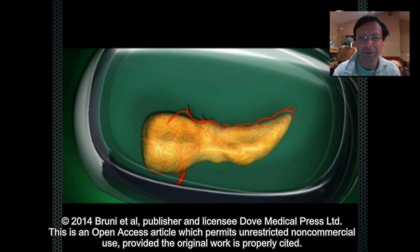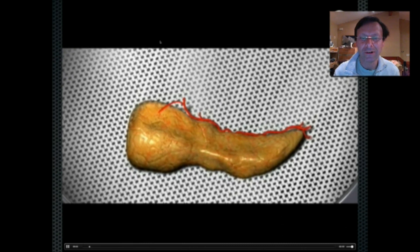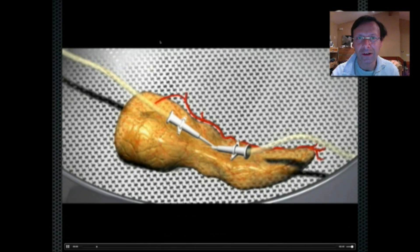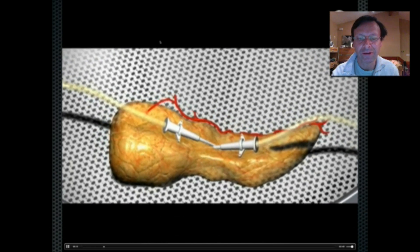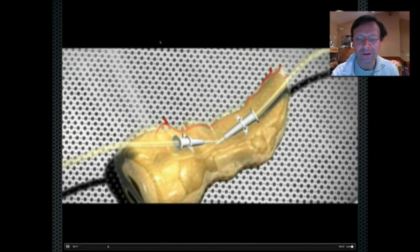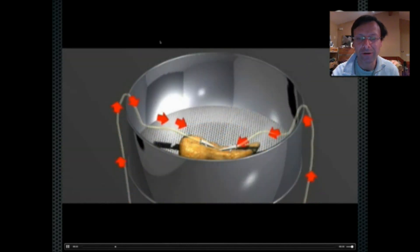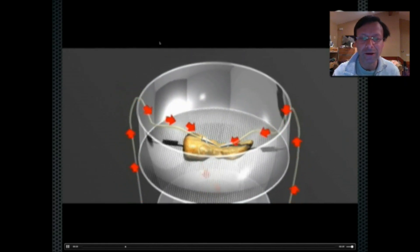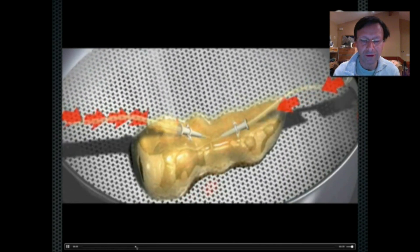This is a video provided to me kindly by Dr. Camilla Ricordi in Miami. You can see here a human pancreas being digested. It's first cannulated to deliver collagenase into the pancreatic duct system. After cannulation, we distend the enzyme throughout the gland, then chop it up into pieces and place the pancreas into what's called the Ricordi chamber. Camilla developed this in the late 1980s and it's become the standard way — the only way in fact — to isolate large numbers of human islets for transplantation. Here the pancreas is being perfused and then placed into the chamber.